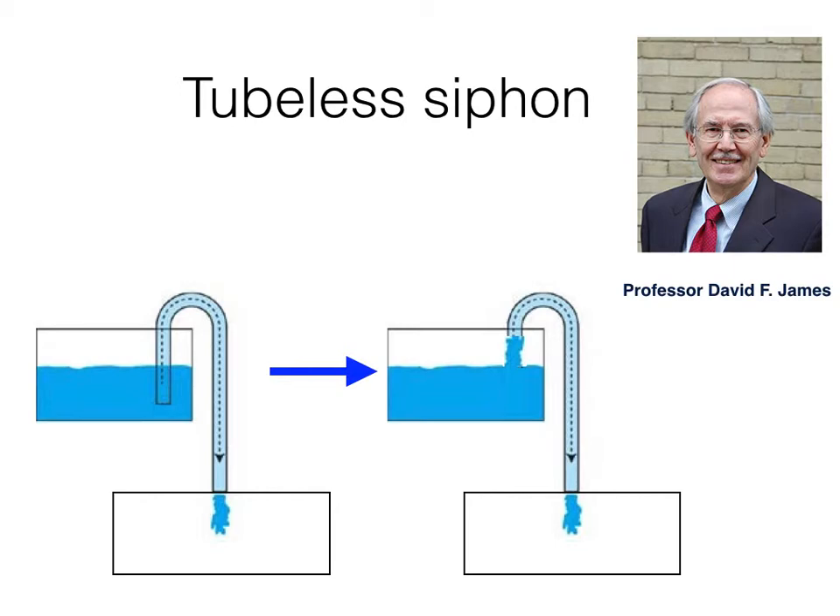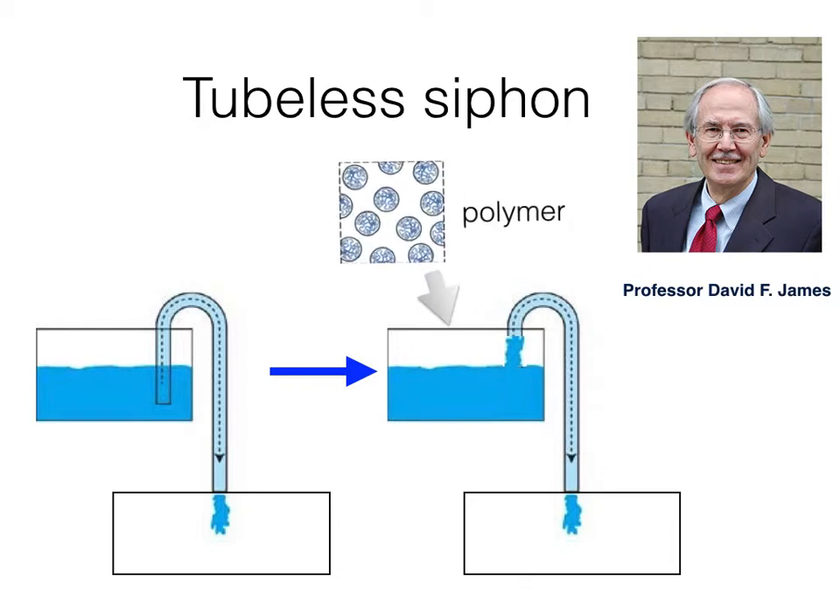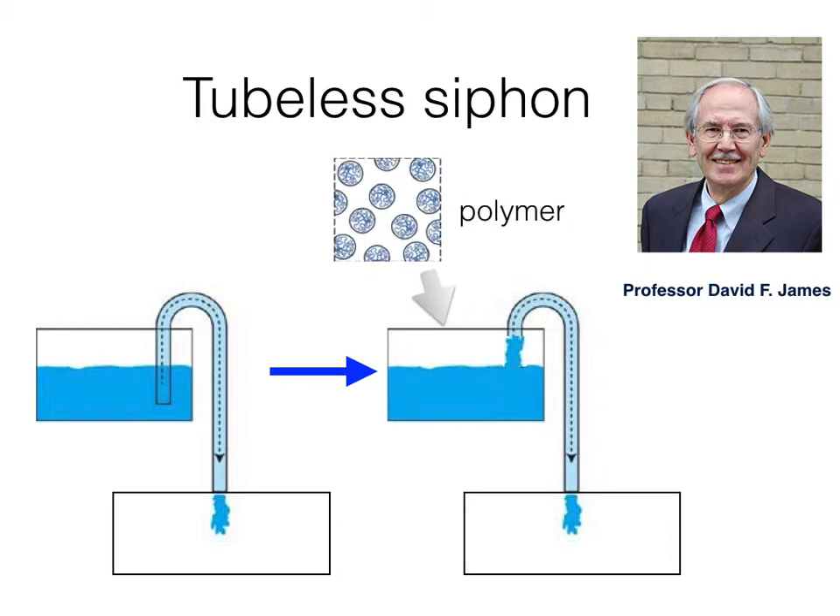That's the phenomenon of tubeless siphon. The magic liquid is nothing but water with a small amount of polymers. Professor James lifted the tube up above the surface of the polymer solution. Even if the end of the tube is 20 centimeters above the solution surface, the flow doesn't suspend — you will see a water pillar without any support. It's so amazing.